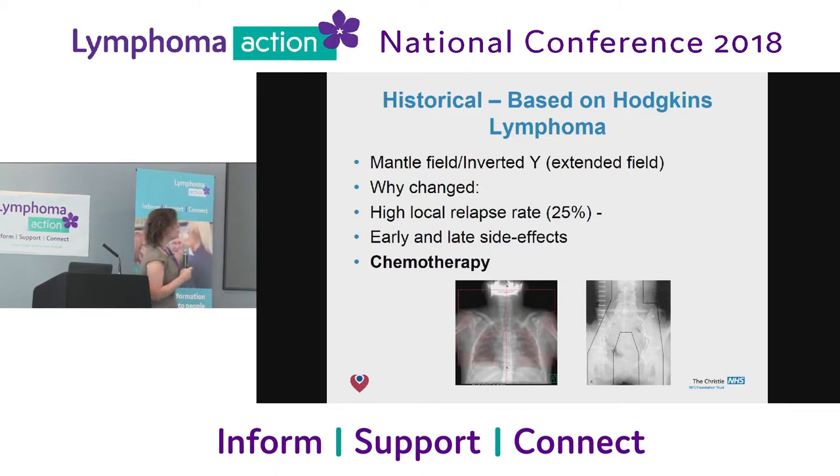People were cured, but as you can imagine, a quarter of them relapsed because often the disease was somewhere else. And there were a lot of side effects, both early and late. That started to change when chemotherapy came in — sort of the 70s. But it was quite slow to adopt, and probably these fields of radiation — the mantle field — were still being used up until about the late 90s.